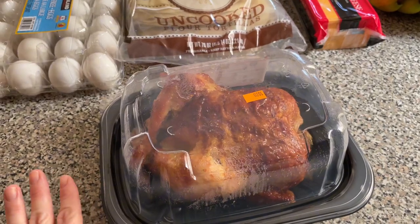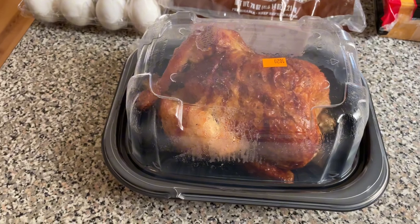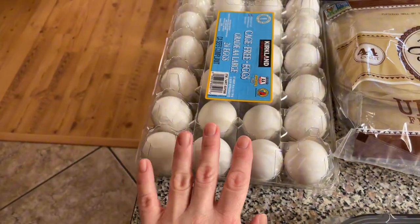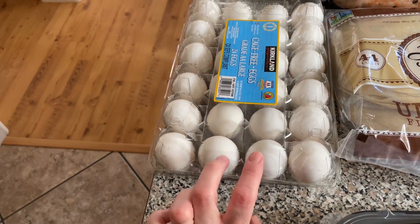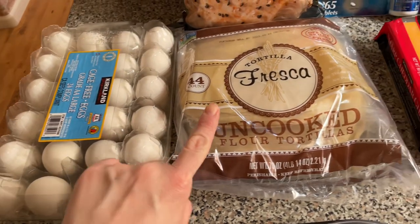I got a rotisserie chicken — this one is great for like tacos, enchiladas, or if you want to eat it with just some starch and a veggie, perfect. I got a couple dozen eggs, great deal at Costco.